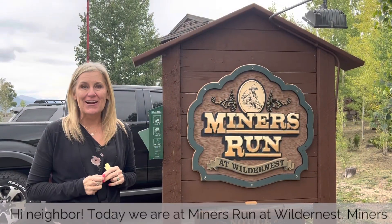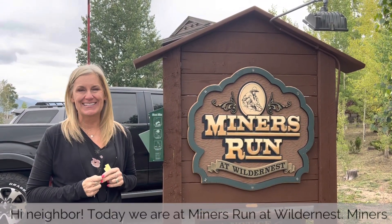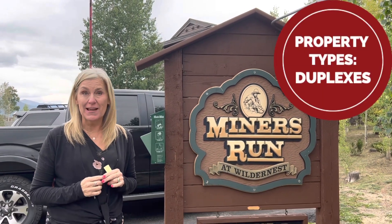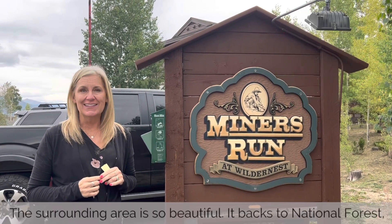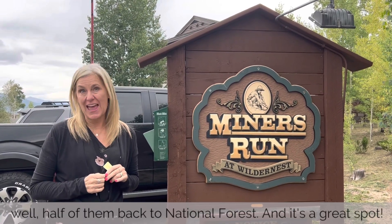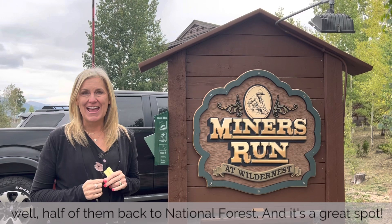Hi neighbor. Today we are at Miner's Run at Wildernest. Miner's Run is awesome. Built in 1998, it's a collection of duplexes and townhomes and the surrounding area is so beautiful. Half of them back to National Forest, and it's a great spot.